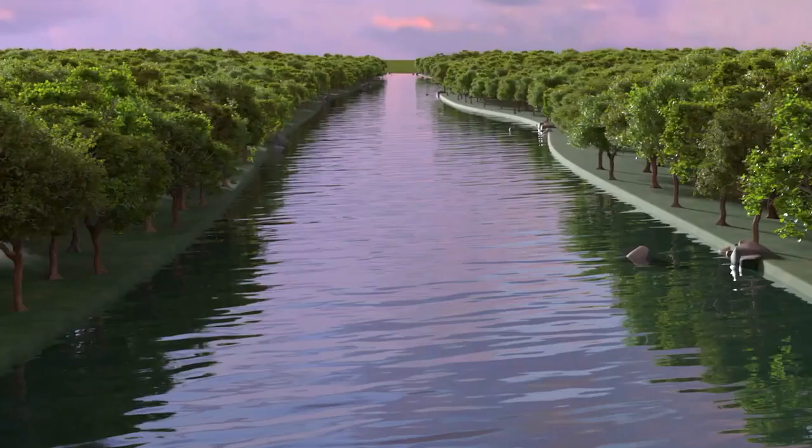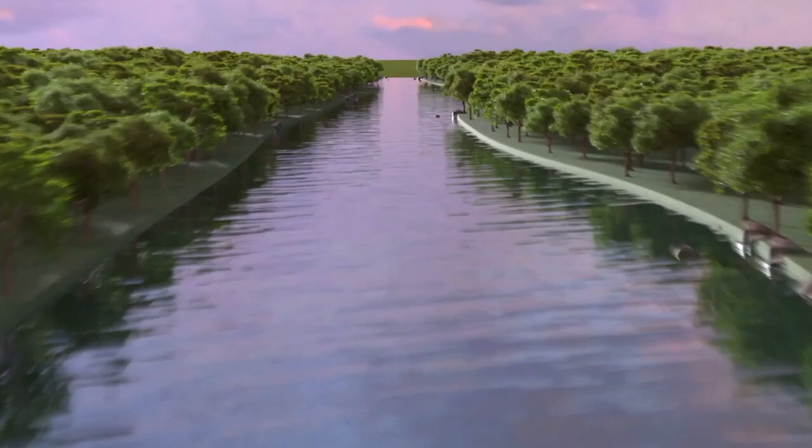Were there technical challenges that had to be overcome to make all of that happen? Our software really evolved quite a bit just for Zootopia — we can now basically handle an almost infinite amount of trees, which is pretty awesome.